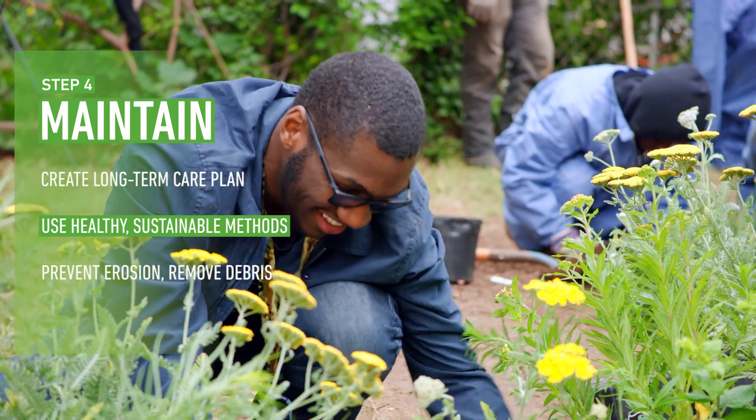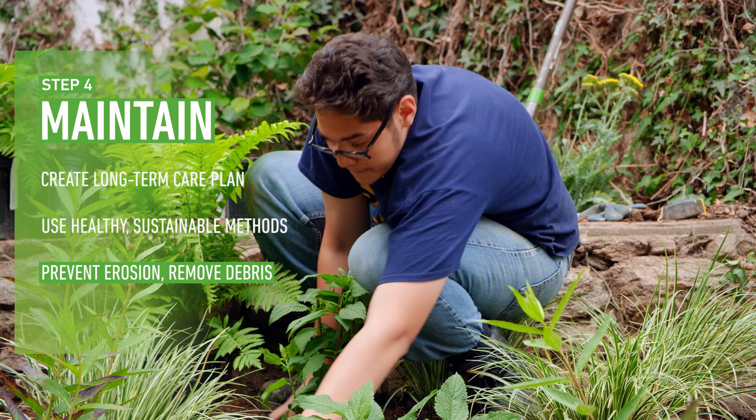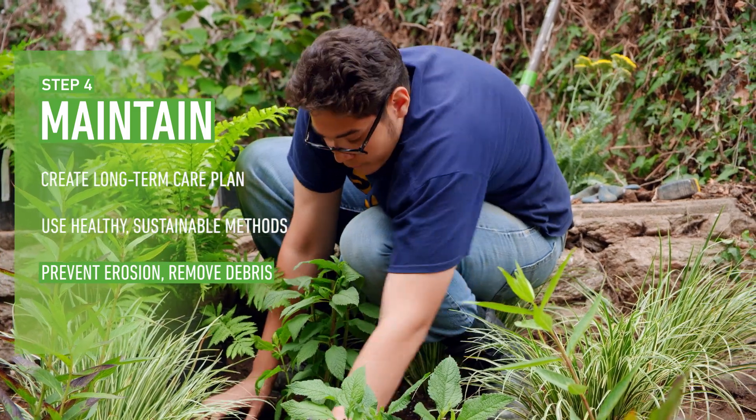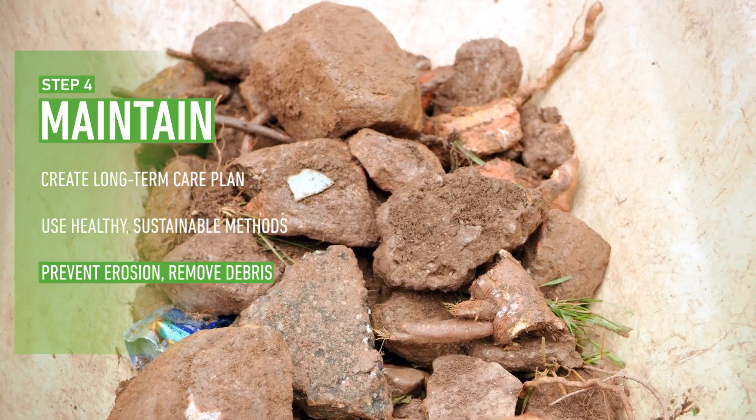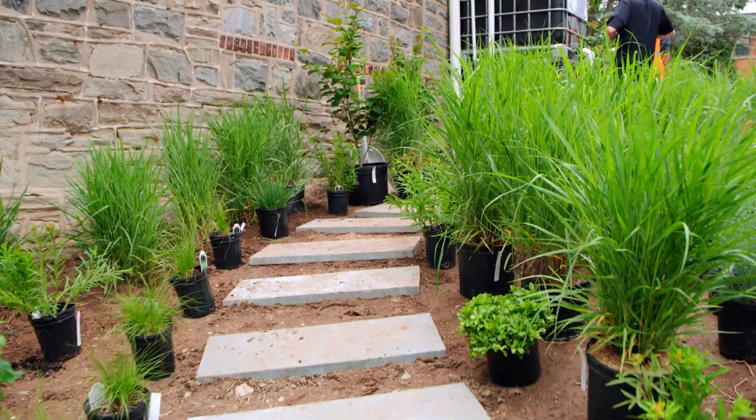Mulch, water, trim, and replace plants as needed. Keep an eye out for erosion and make sure your garden is clear of debris to ensure water can reach all the plants. With these steps in mind, you're well on your way to creating a successful rain garden.